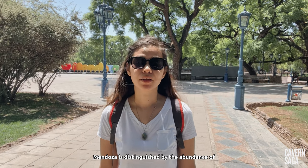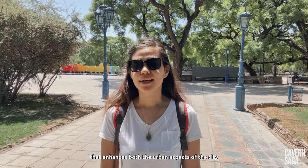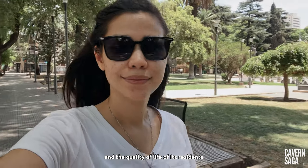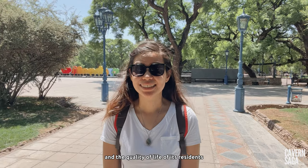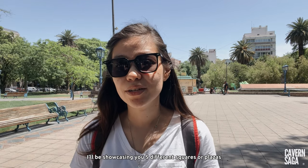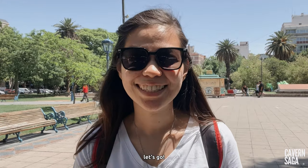Mendoza is distinguished by the abundance of green areas that enhances both the urban aspect of the city and the quality of life of its residents. In today's video I'll be showcasing five different squares or plazas at the heart of the city center. Let's go!